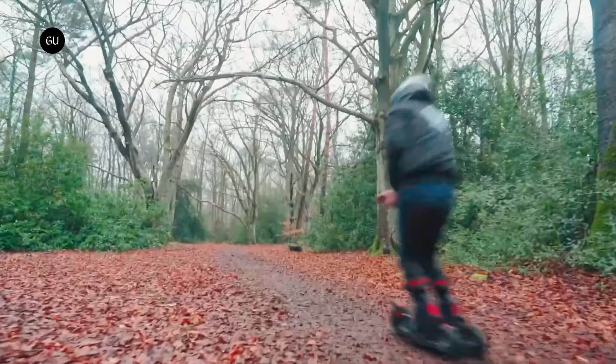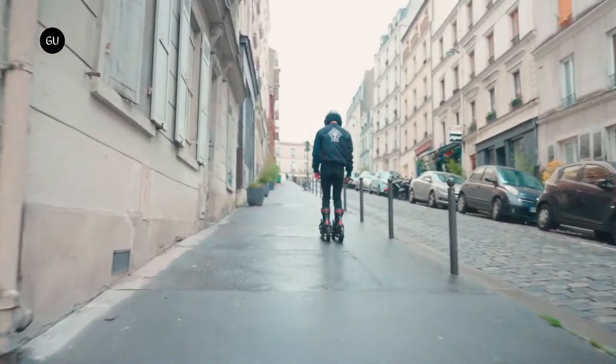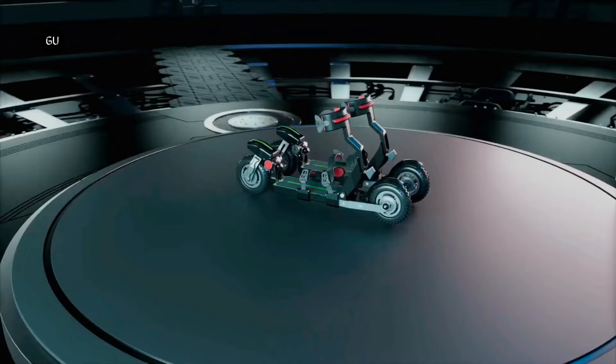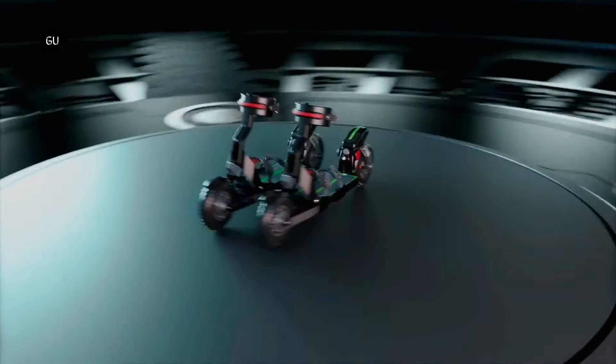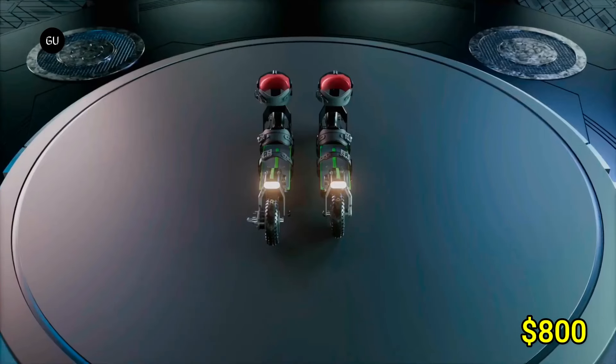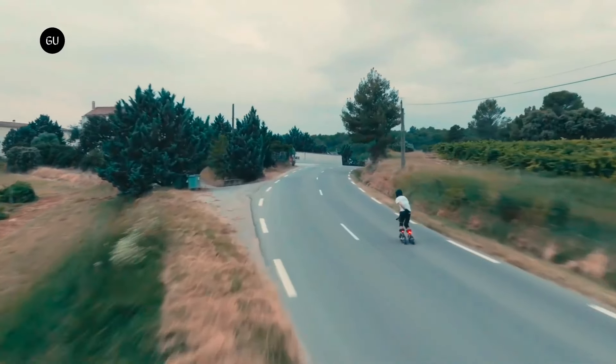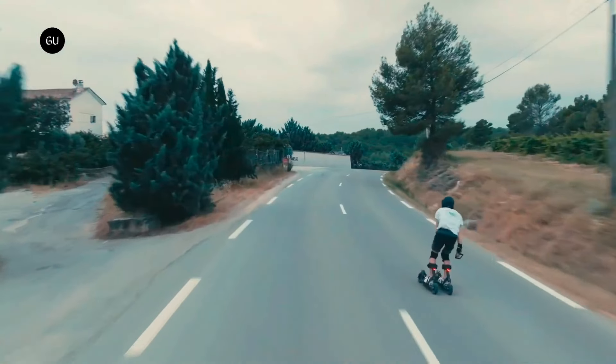With a range of up to 25 miles on a single charge, it's perfect for daily commutes or weekend adventures. The Squeal One also features a sleek design with customizable LED lights, adding a touch of style. Priced at around $800, it offers an affordable and exciting option for those seeking a compact electric vehicle.